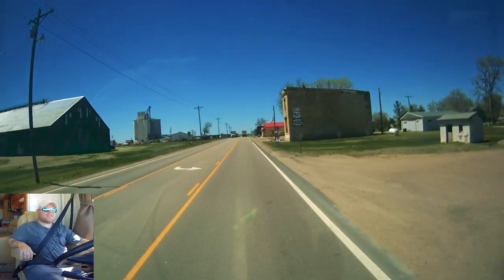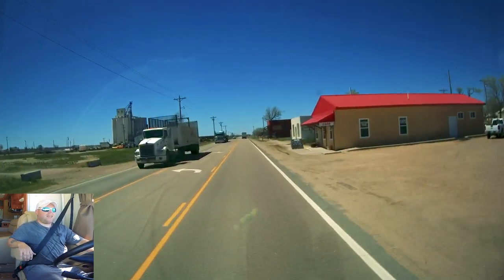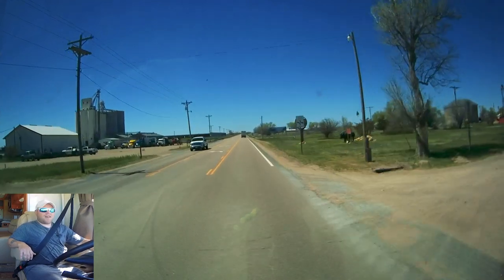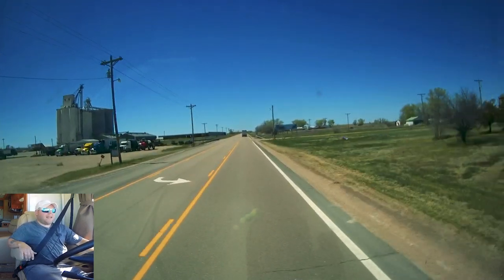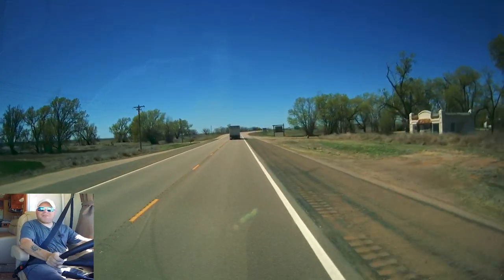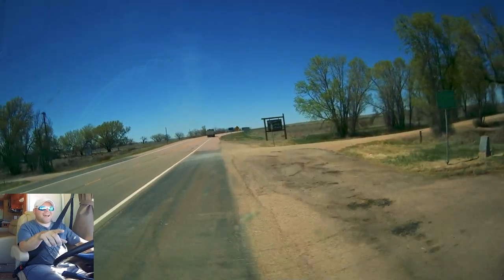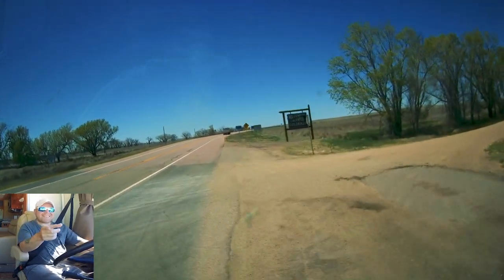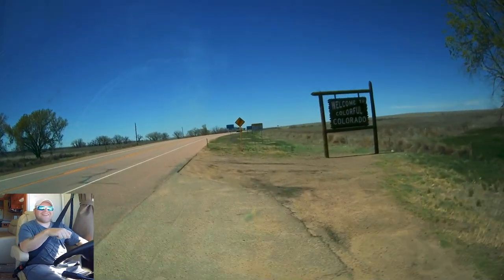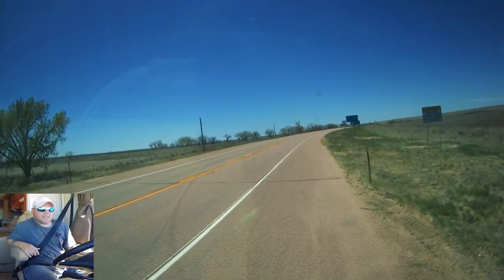This is the last town in Kansas - Coolidge, Kansas - so we can officially say our goodbye to Kansas. It's been nice, a little too windy. I'm pulling off the highway because look at this wooden sign - this might be the neatest welcome sign: 'Welcome to Colorful Colorado.' That is pretty stinking cool!